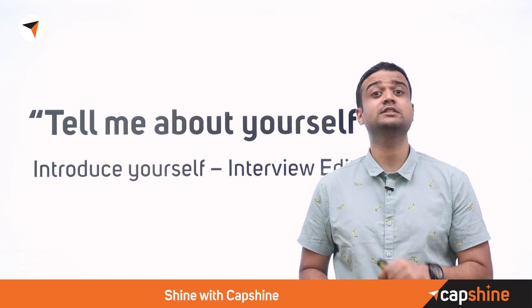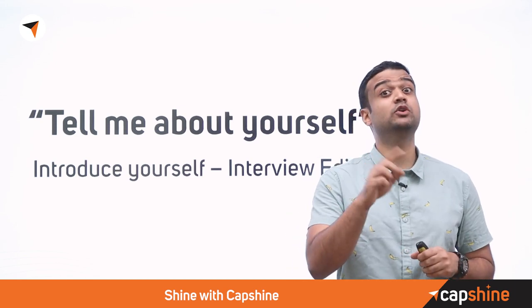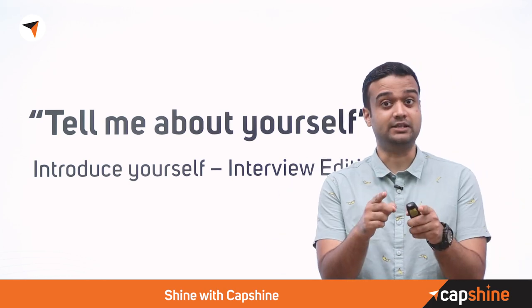Have you heard the saying that interviewers make up their mind in the first five seconds? Well, that's sort of true. Interviewers make up their mind after your introduction. That makes a huge impact. Let's learn how to make a great introduction in your interviews today.